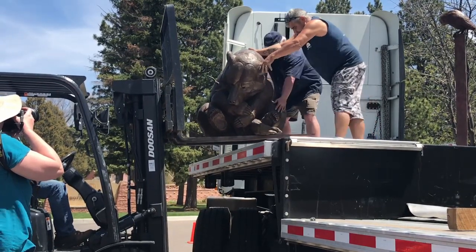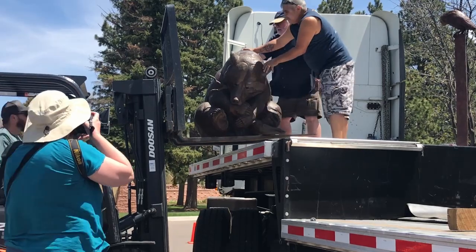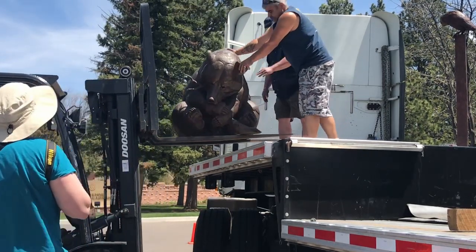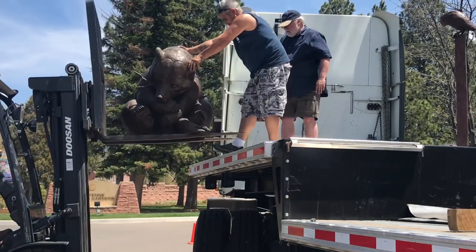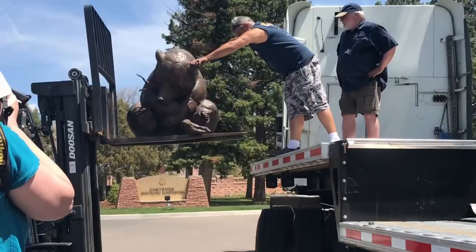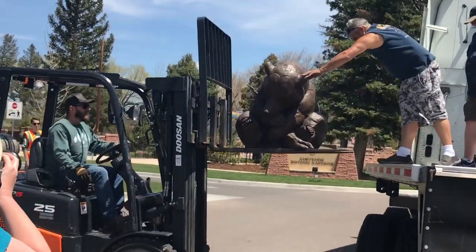The previous show was at the Santa Fe Botanical Gardens in Santa Fe, New Mexico, and they took it down yesterday. They loaded it on a truck right from there, drove in, and arrived this morning. Then it took us about three hours to offload.